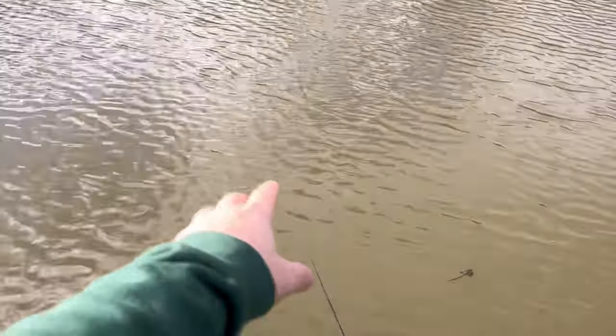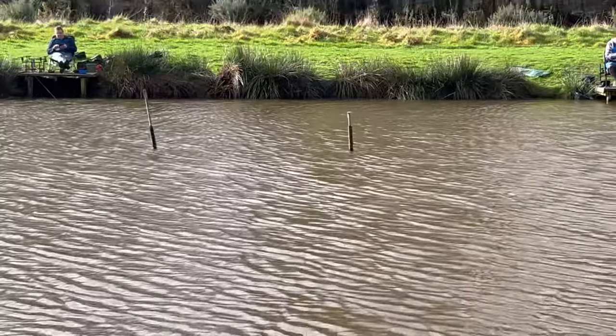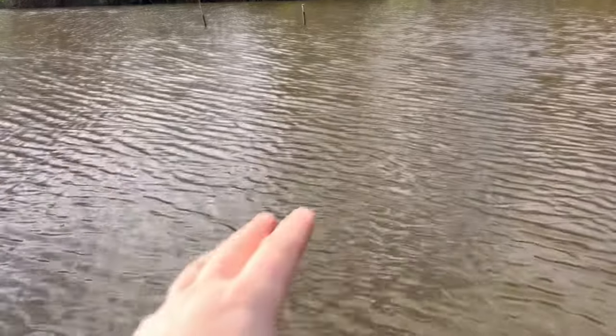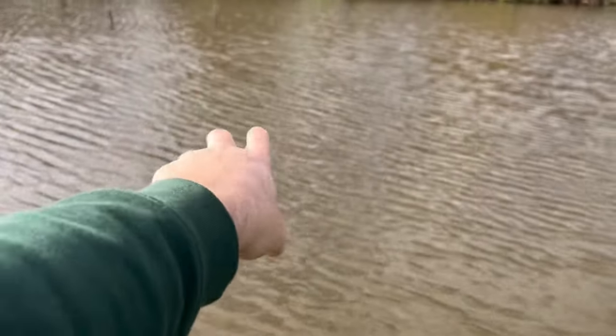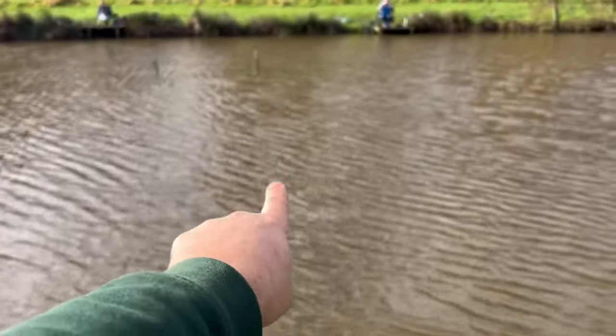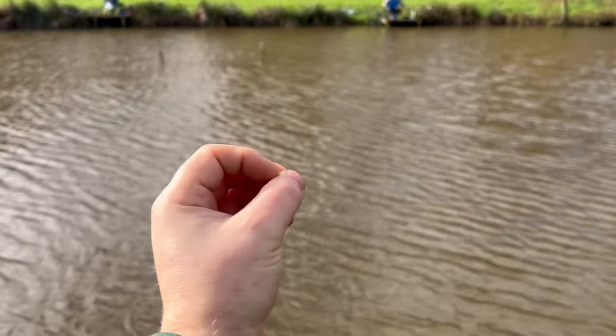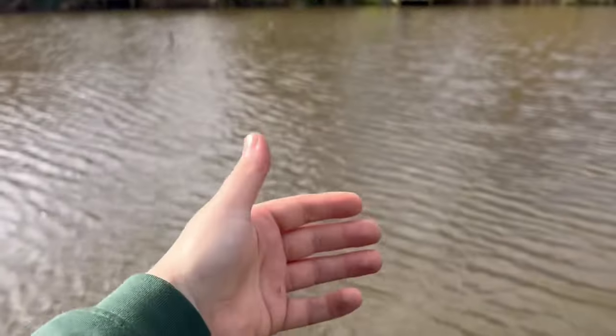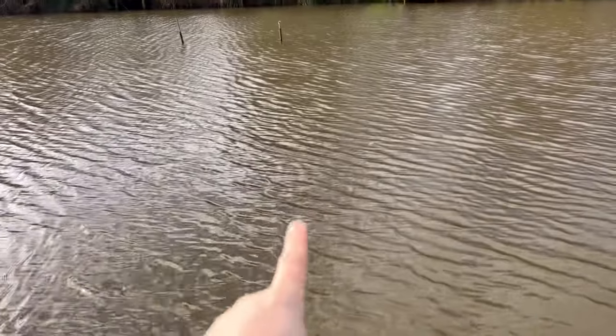I'm in the same swim as last time. My float is out there - it's dotted down quite a bit but it's basically in line with that pole over there. What I like to do is plumb the depth so I can see the float and know I'm on the bottom, then leave it there as a marker. I'll throw bait over the marker so I know my float is where I want it, then when I cast out I can hit that same spot every time. I know I'm plumbed and I know I've got bait on the marker.